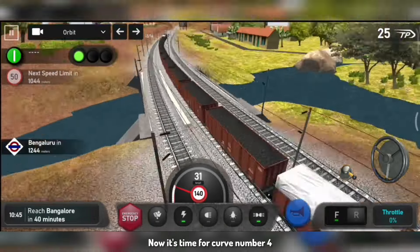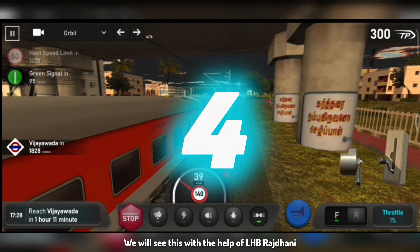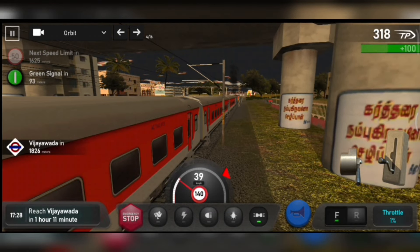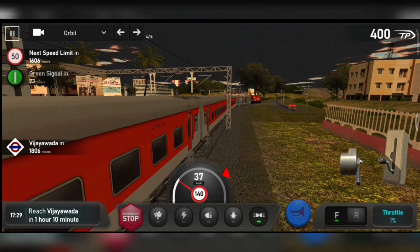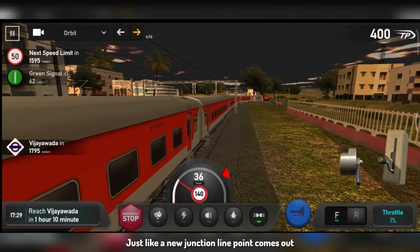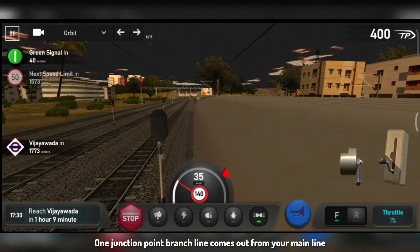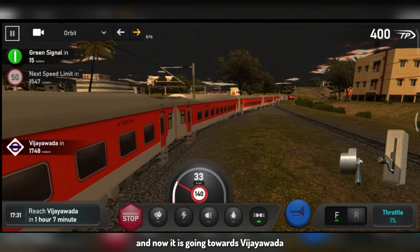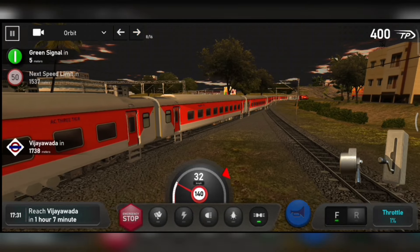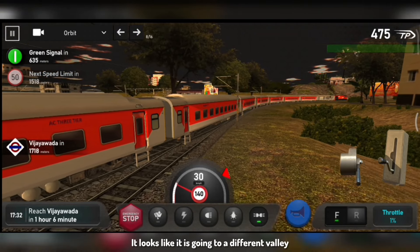Now it's time for curve number 4. We will see this with the help of LHB Rajdhani, hauled by a WDM-3D. The main reason to like this one is that there are two track changes here, which gives a very realistic feel — like a new junction line point. The junction point branch line came out. As you can see, our train is going towards Vijayawada. It looks very good — it looks like a different view.